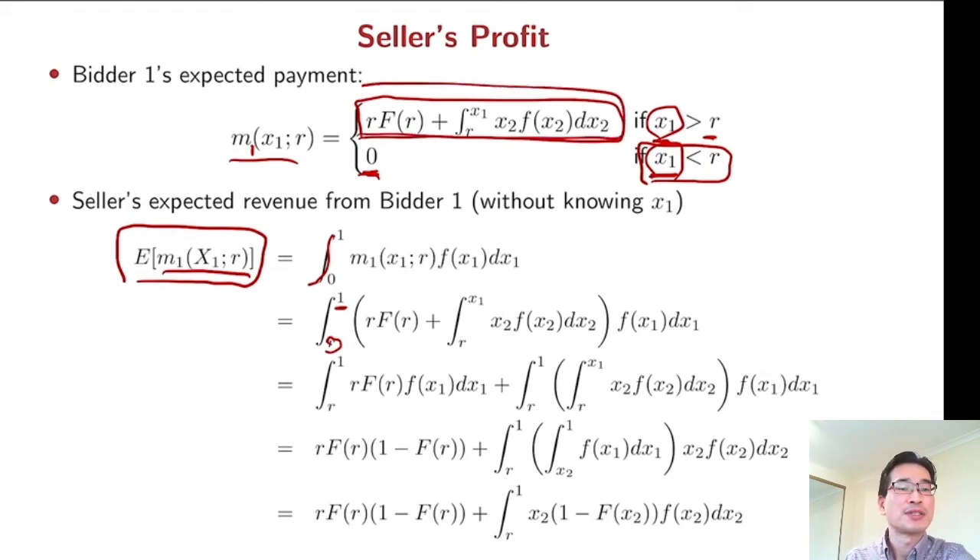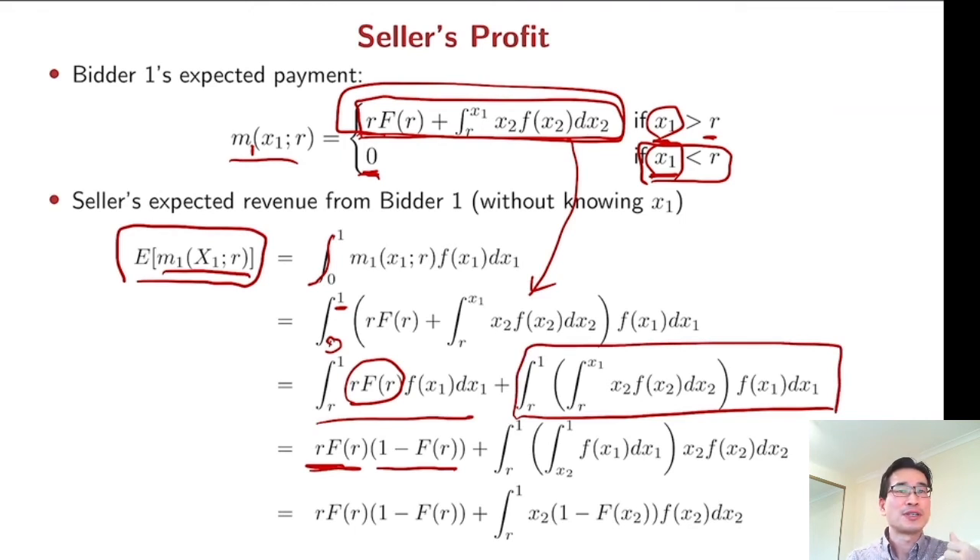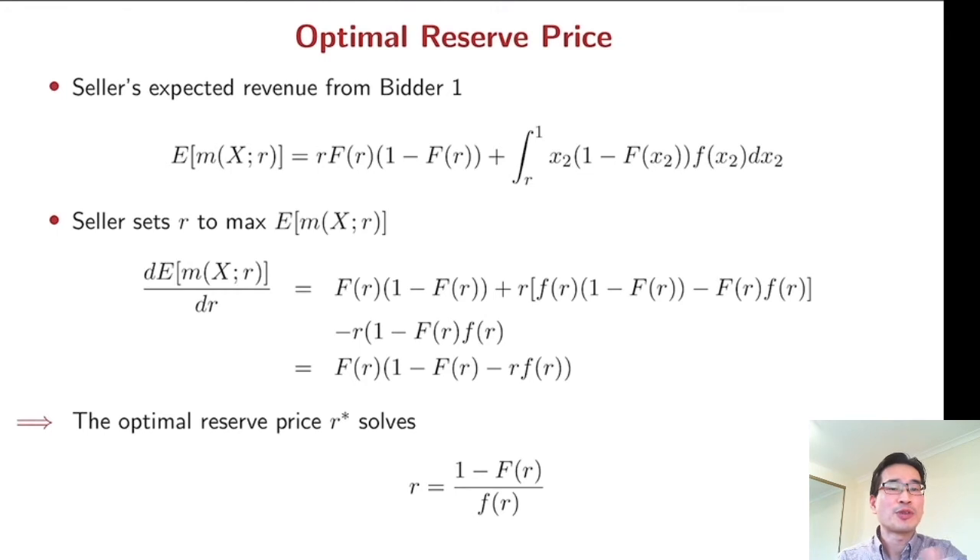We put this expression into the middle of the integration and split into two parts. The first part is constant with respect to x1, so it comes out, and the other part involves one minus F-bar. For the second term, we use the technique of interchanging the order of integration, which gives us one minus F(x2). So now we have the seller's expected revenue from one particular bidder.